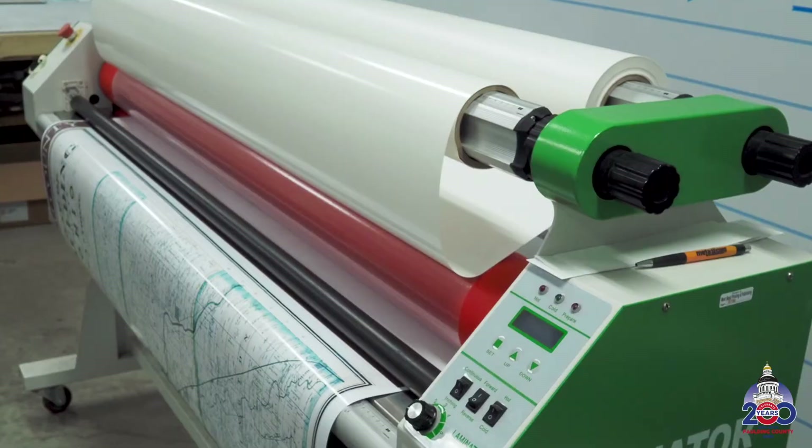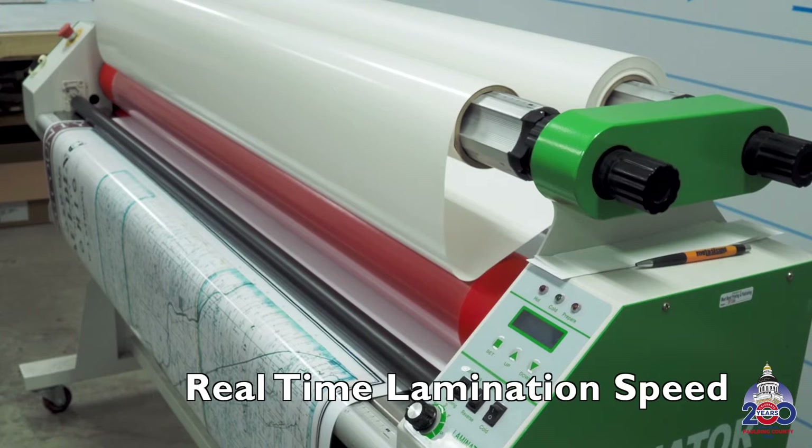Once the prints were ready, they were then laminated for protection, giving a beautiful, professional matte finish.